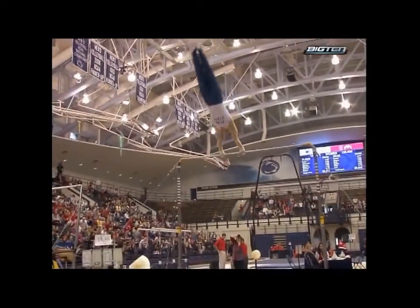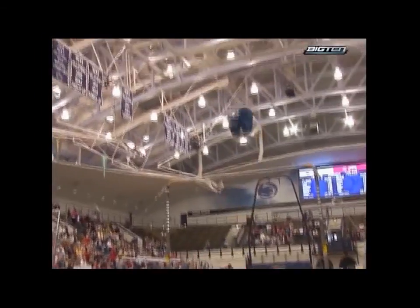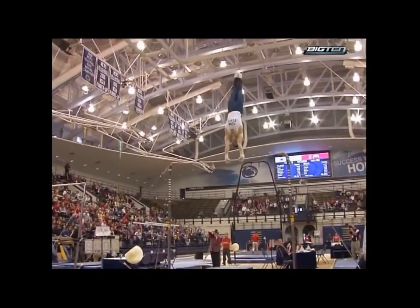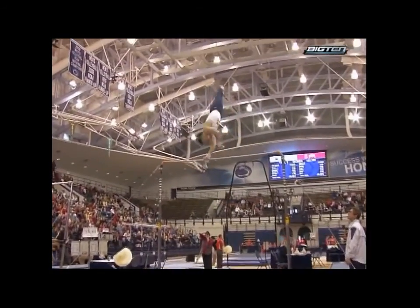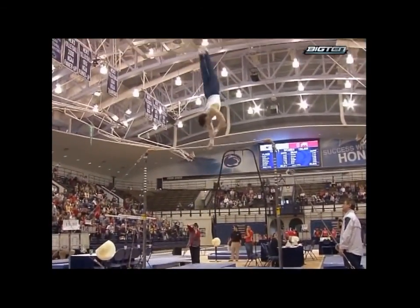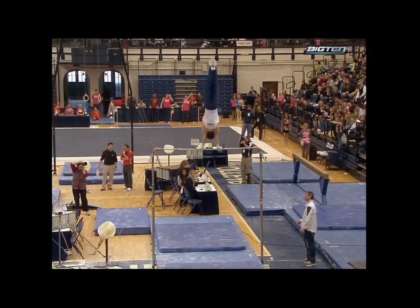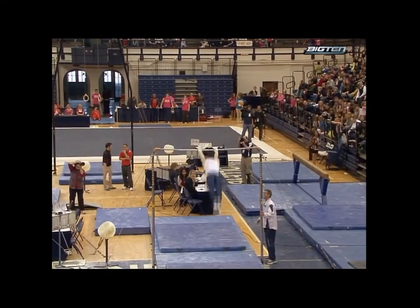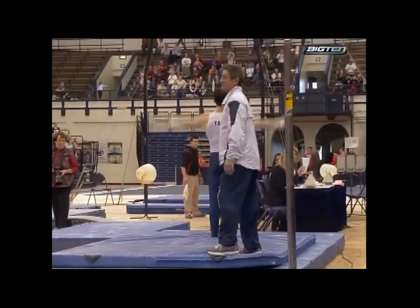Beautiful. Small break there. We mentioned how nice it is to watch him — beautiful lines, toe point. Little short of the handstand, but working nicely, some small execution deductions. Endo, full pirouette. Oh, looked like he was in trouble — he held it out. Full turn, again a little short of the handstand, but nothing major. He's getting ready for his dismount. Full twisting double layout out. There it is — a solid stick.